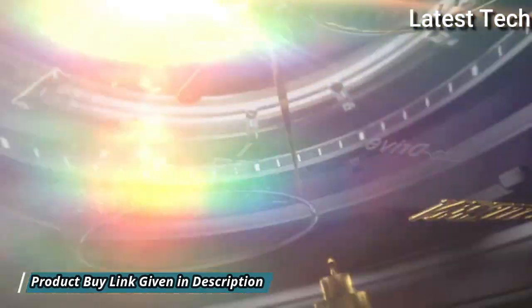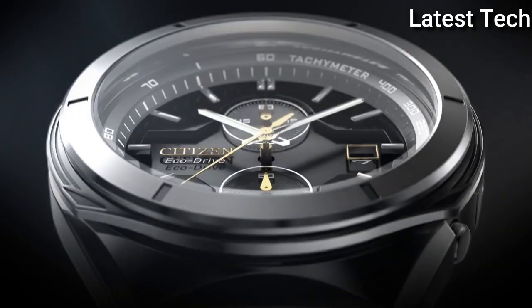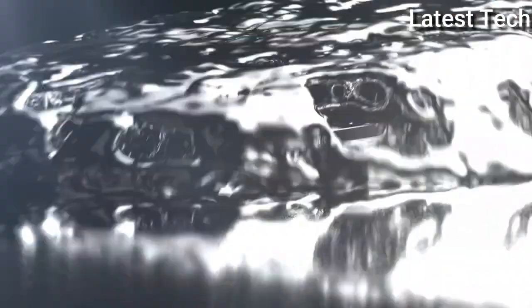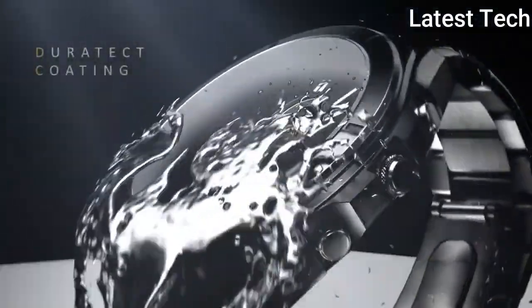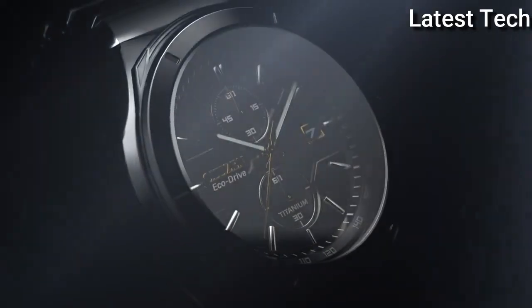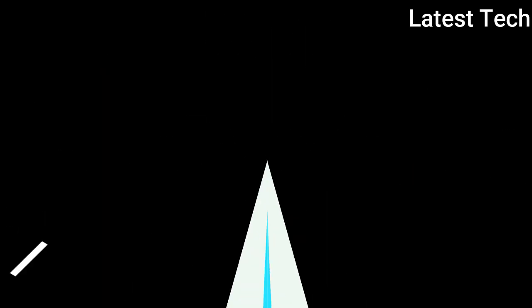330ft. Functions: Date, Hour, Minute, Second. Solar Powered, Super Titanium, Armor Series, Dress Watch Style, Japanese Movement.